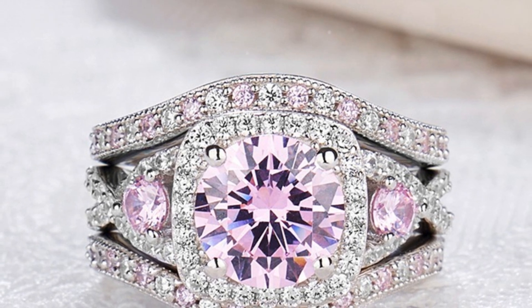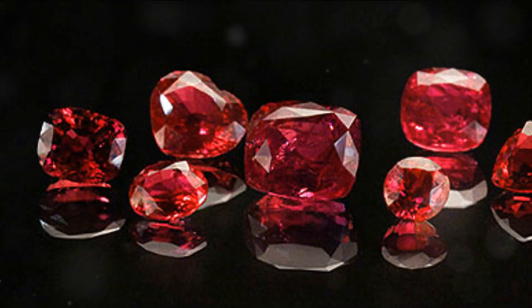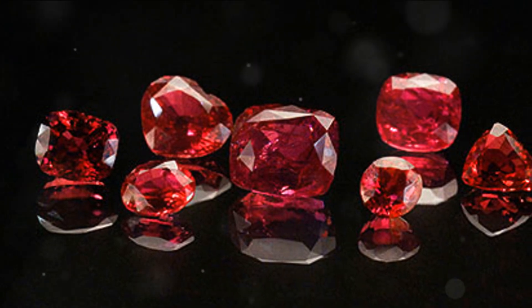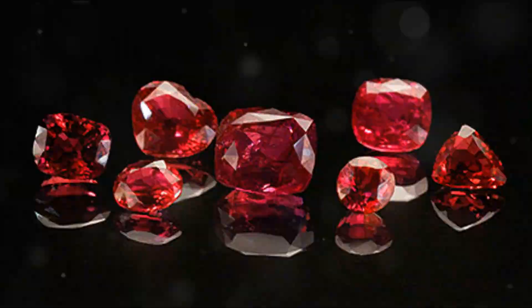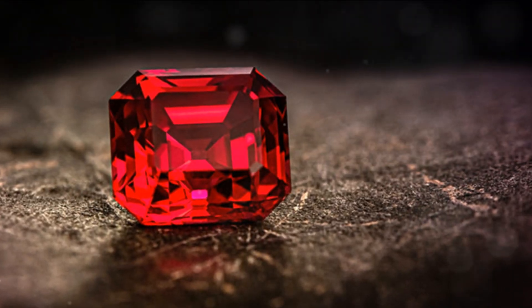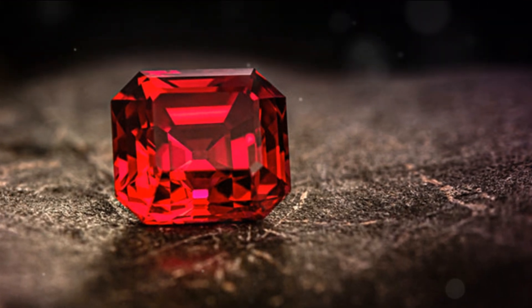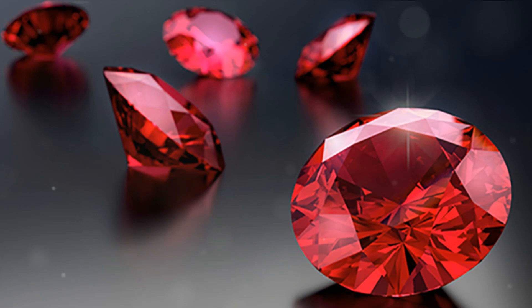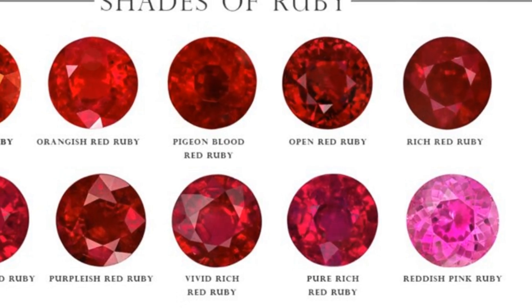Let's start with rubies, the vibrant red gemstones that have been treasured for centuries. These gems, steeped in history and lore, are primarily red in colour, but it's the subtle variations in hue that make each ruby unique. Just like a fingerprint, no two rubies are exactly the same. The colour of a ruby should be evenly distributed, with no uneven colour spots. This even distribution of colour reflects the light in the most beautiful way, giving the ruby its iconic fiery glow.